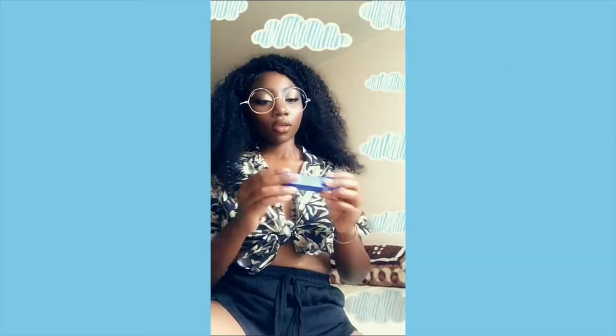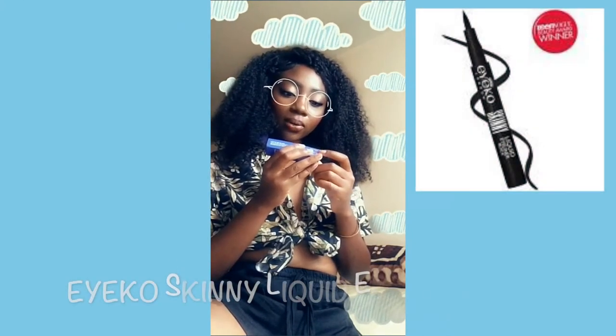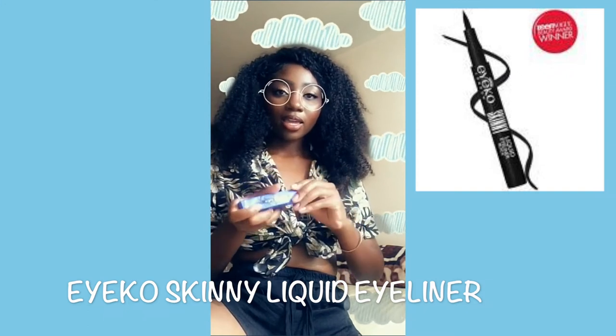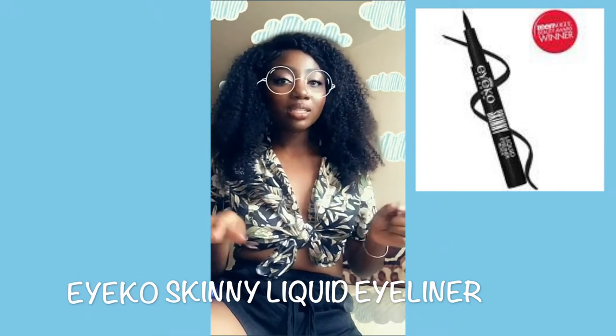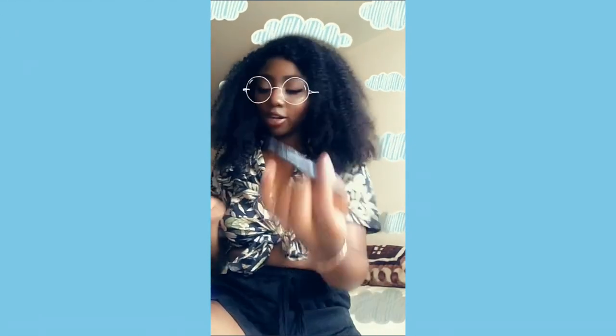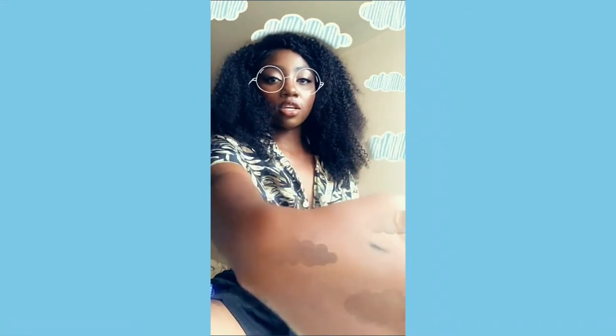Oh, I needed a new eyeliner — I'm buzzing right now! This is the Eyeko skinny liquid eyeliner in black. I'm so happy because I've been using my Tarte eyeliner so much and I knew it was going to run out. Now I have another one. The tip is really big though, like a marker, but I'm sure I'll figure it out. It's very dark — that's good.